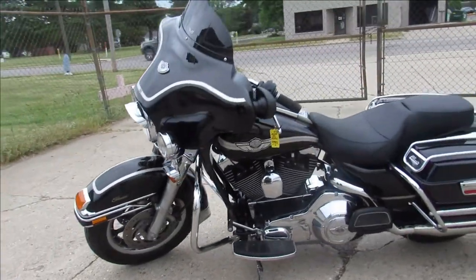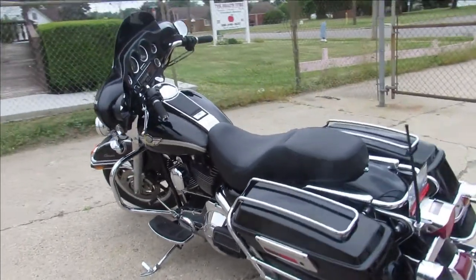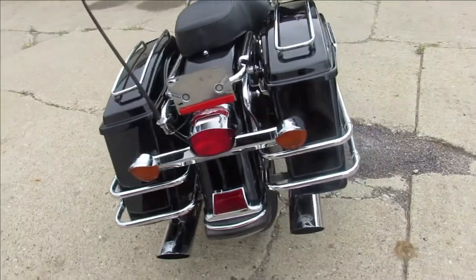It's got dual vans and Heinz exhaust. Really brings this 100th Anniversary Electra Glide to life. This thing sounds great. Hard to find bike in this kind of condition — nearly impossible.